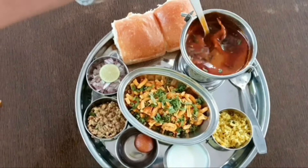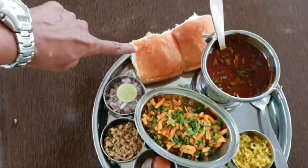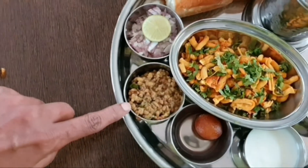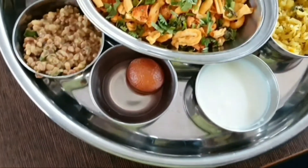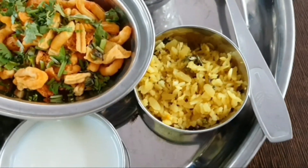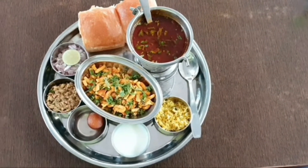The misal — this is a typical Maharashtrian breakfast dish. There's some shev gathiya, two pav, ladi pav bread, some chopped onion and lime. And this is moong dal dry, moong dal vegetable sabji. They are also serving gulab jamun with this misal pav dish, and curd and also upma. Wow! This is the misal pav in Kamath — so wonderful, so nice, and so many varieties included.